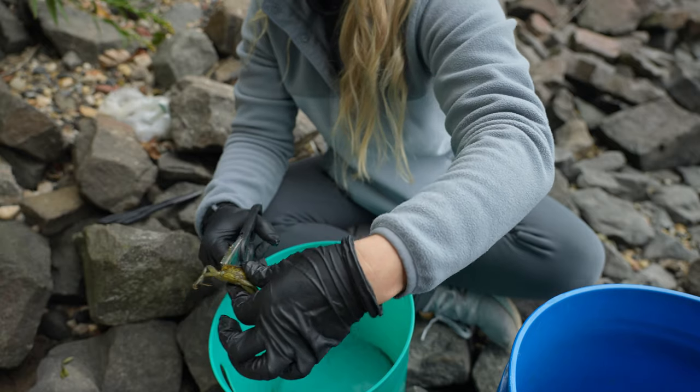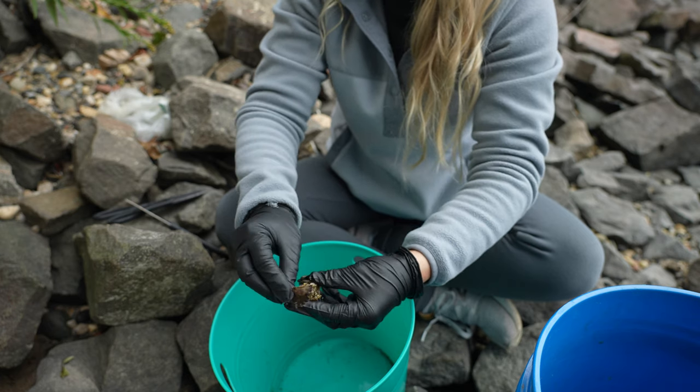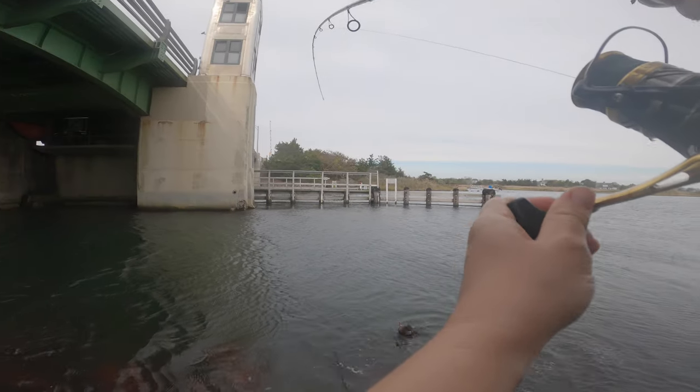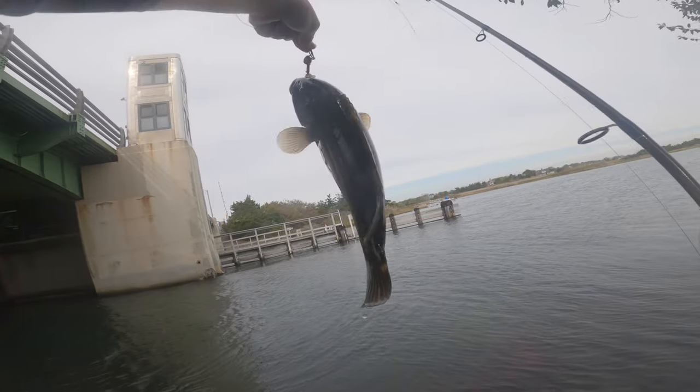I'm gonna spend the next couple of minutes cutting these up and we're gonna catch some blackfish. I went to a spot that was pretty cool — we figured it out a couple of weeks ago that there were blackfish there because there's rocks everywhere. I actually discovered the spot because I was fishing for bass and a crab was crawling on my foot. I literally took it off, put it on a bass jig, dropped it down, and caught a blackfish. I think we have that footage on the GoPro.